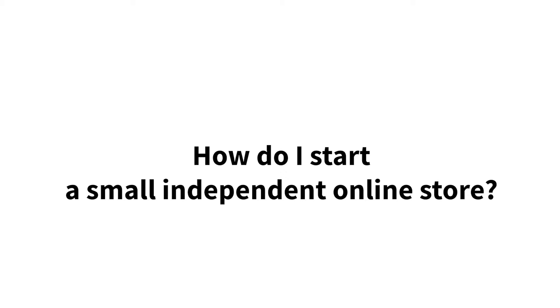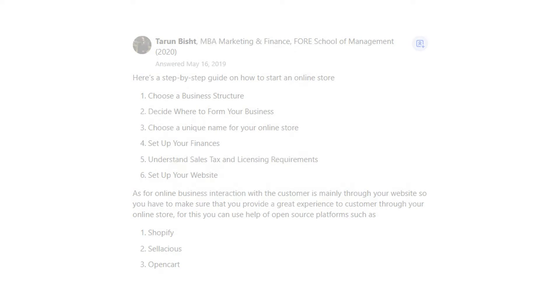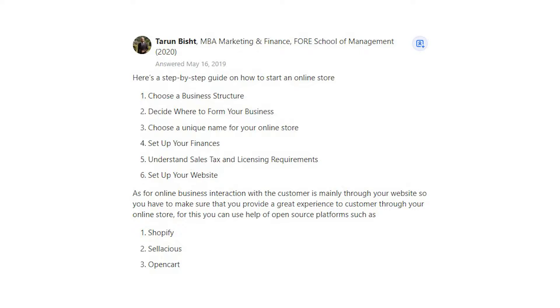How do I start a small independent online store? Tarun Bisht says: here's a step-by-step guide on how to start an online store.